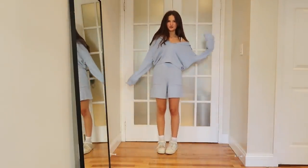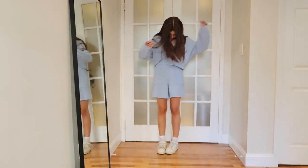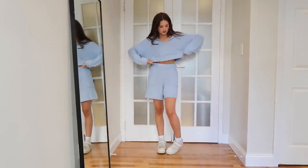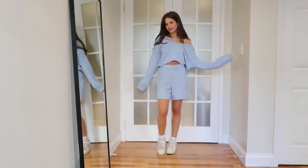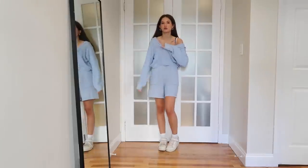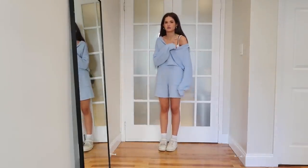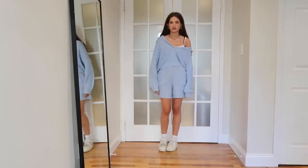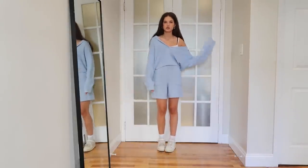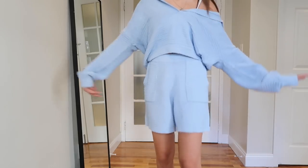This next outfit is a little more casual. I have this adorable baby blue knit set from Free People — so comfy. The shorts are high-waisted and the sweater is a little cropped. I'm obsessed — it's literally so cozy and would be great for brunch, just around the house, or running errands. I have that same LA Apparel bralette underneath and I'm wearing my Adidas Forum sneakers. Free People has a lot of really cute sets and I love how it sits off the shoulder.